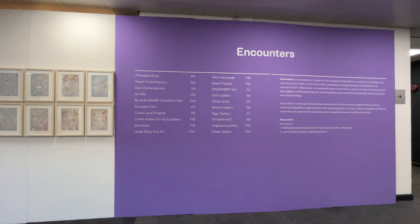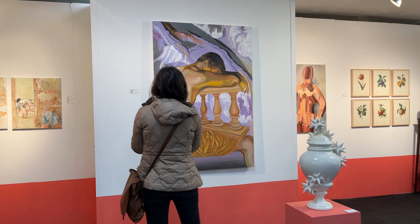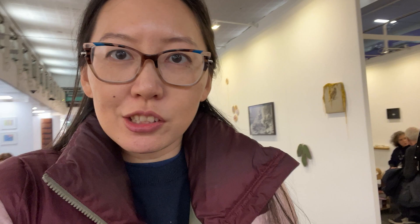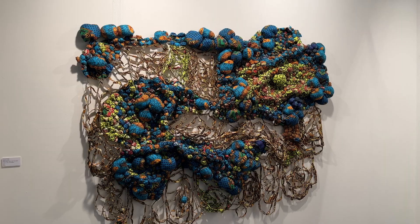The Encounters section is definitely the highlight of the fair because the galleries here are very young, emerging, vivid, with a lot of energy and fresh ideas. I can see there is African art, co-ops, not-for-profit associations — they're much more experimental and more open to young artists. You might want to check it out.